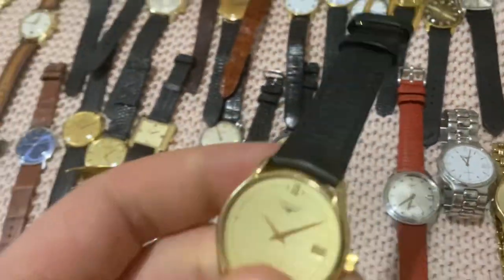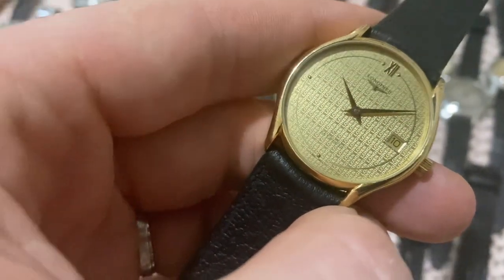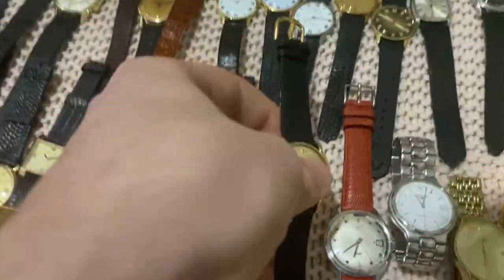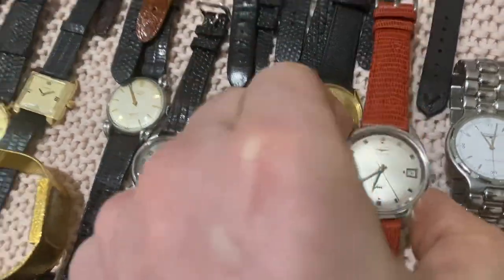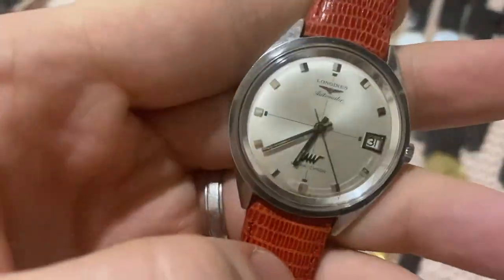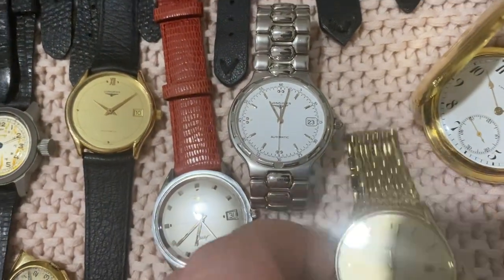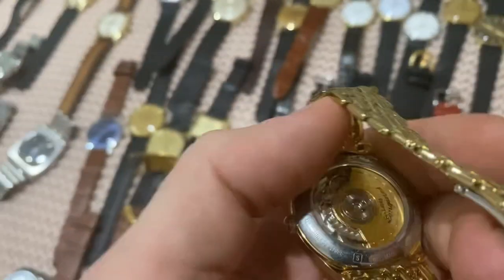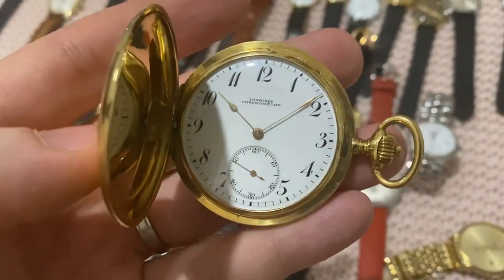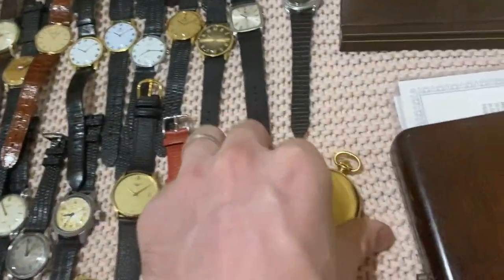A beautiful Longines with a monogram-style dial that pops beautifully — some light patina but really stunning and very thin for an automatic. Then a 37mm Longines Ultrachron — a nice big size — with extract from the archives, just serviced and ready to ship. Next, a Longines Conquest and a Longines Lyre, both with integrated bracelets, both automatic with see-through case backs. But nothing quite as special as the next piece: an 18-karat solid gold Longines Hunter chronometer in superb condition.